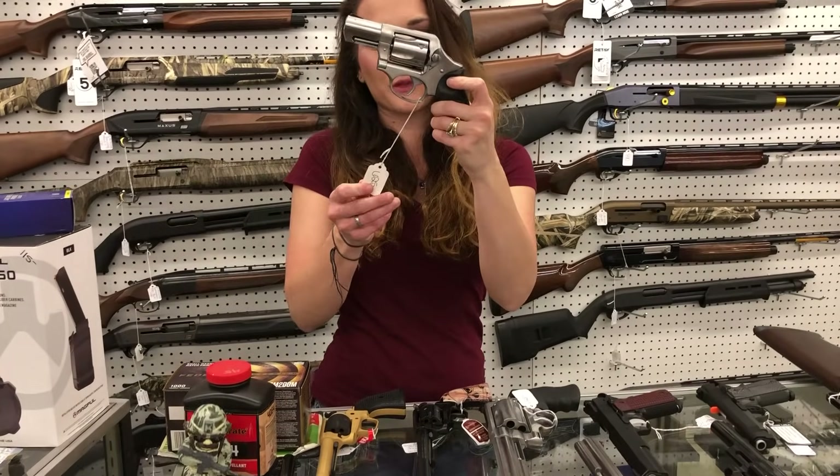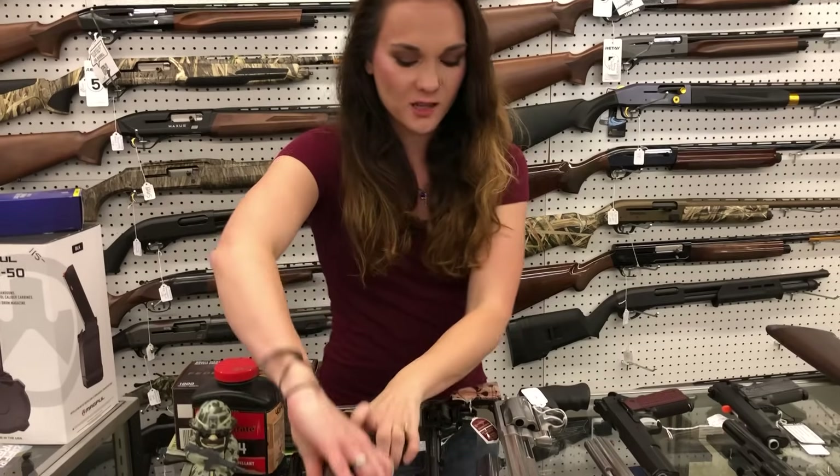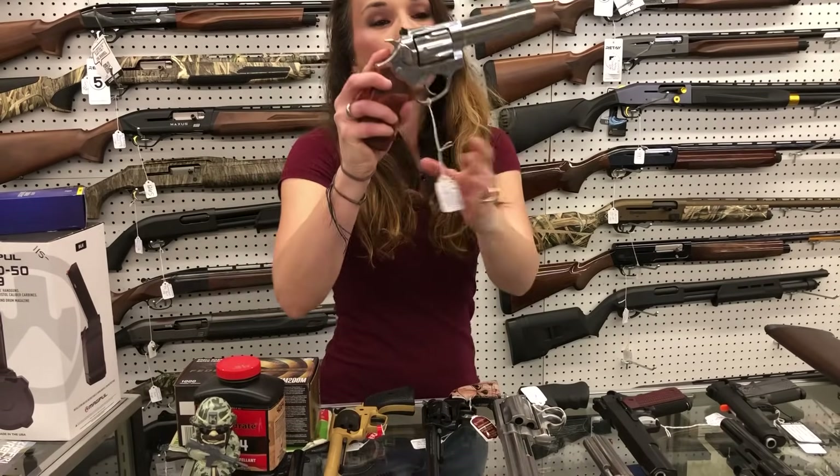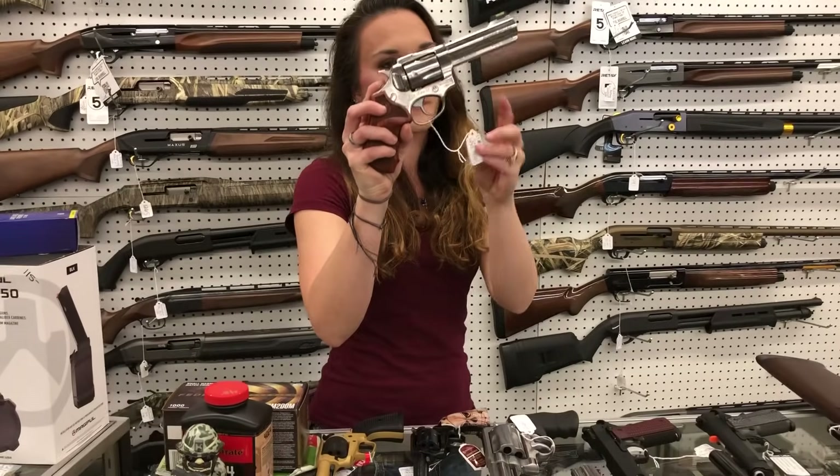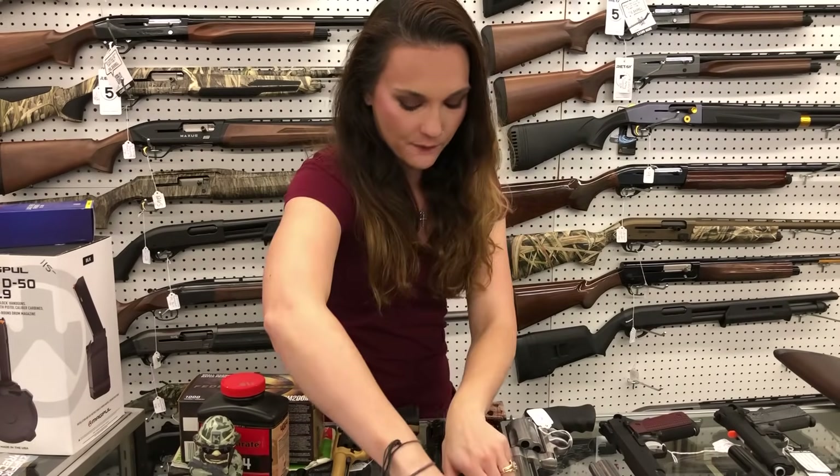Ruger SP101, 357, hammerless, y'all — $625. Ruger GP100 SP101 in the match grade, 357 — $765.